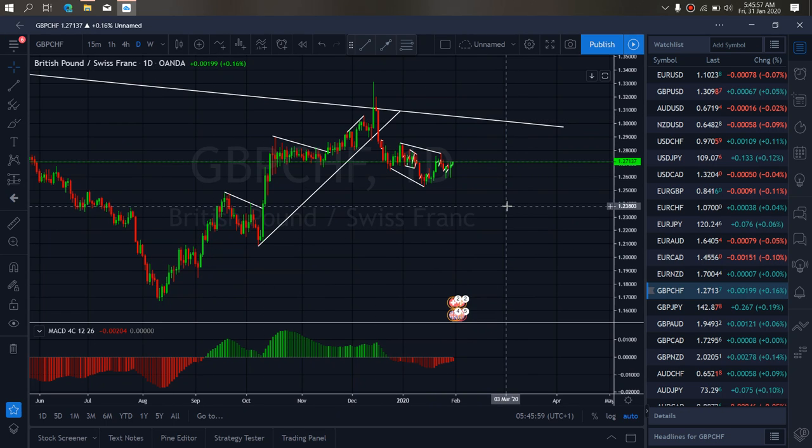On Pound Swiss for today: Pound Swiss gave us this upside spike yesterday that completed this sideways flat. So right now we want to watch it correct back down for us, as we expect this to drop to this low before the bigger move up to this trendline will start.